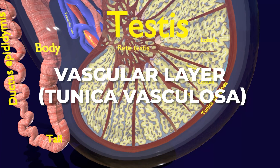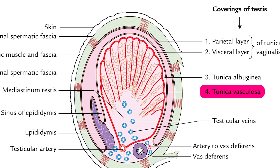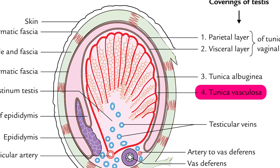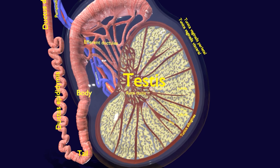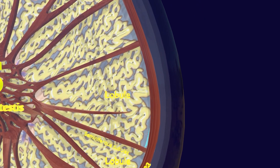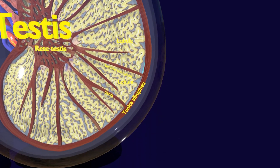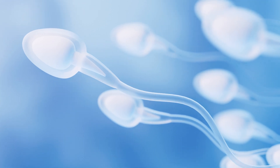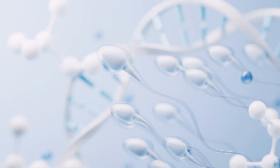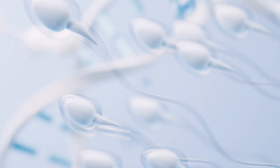The tunica vasculosa, also known as the vascular layer, is the innermost layer of the testes, lying beneath the tunica albuginea. It consists of a network of blood vessels that provide nourishment to the testicular tissue, delivering oxygen and nutrients to the developing sperm cells within the seminiferous tubules. This layer also helps remove waste products generated during spermatogenesis.